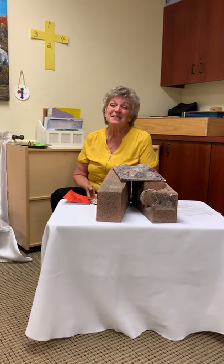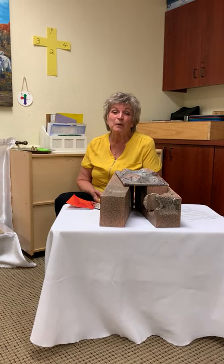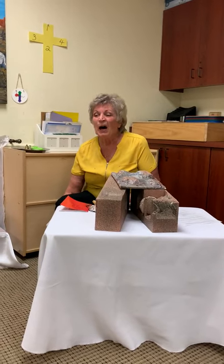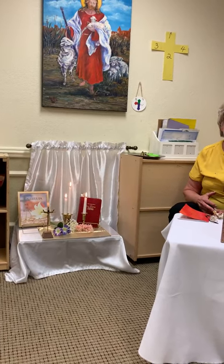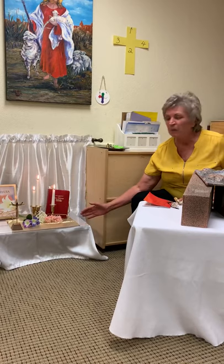Hi, boys and girls. We are so happy to be back with you again for another presentation. It's Miss Mary Beth and Miss Jerry coming to you from the atrium at St. Patrick's. Before we do our presentation, we would like to show you our beautiful prayer table. You'll notice that it has changed again. The last time we saw you, we were in the season of Lent, where we had our prayer table decorated in purple. And now we are in the season of Easter, decorated in these beautiful white and gold cloths.